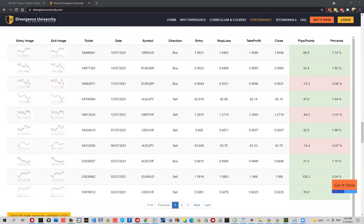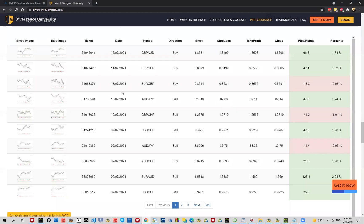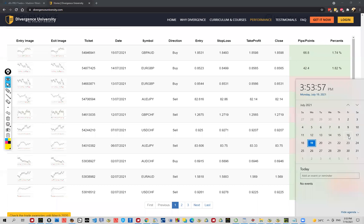Hello everyone and welcome to another Divergence University Weekly Summary. Today we are going to talk about interesting setups and examples, according to us, when it comes to the emergencies for the week of July 12th up until the 16th.